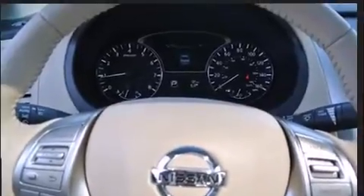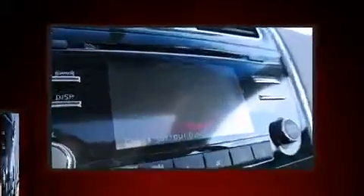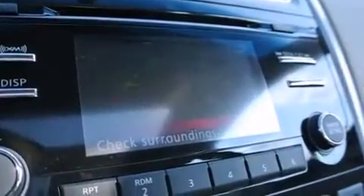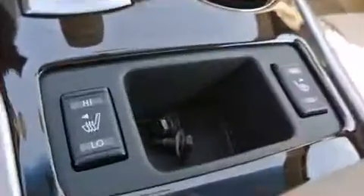Interior amenities include heated seats, front and rear reading lights, a trip computer, an automatic dimming rearview mirror, heated steering wheel, and leather upholstery. Audio features include a CD player with MP3 capability and nine speakers providing excellent sound throughout the cabin.